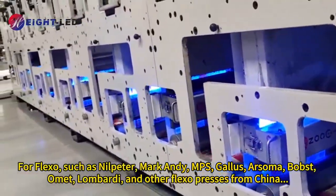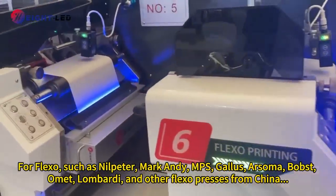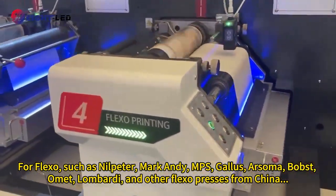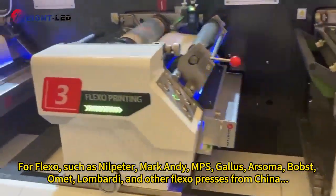For flexo, such as Neopter, MarkAndy, MPS, Gallus, Arsoma, Bobst, Omet, Lombardi, and other flexo presses from China.